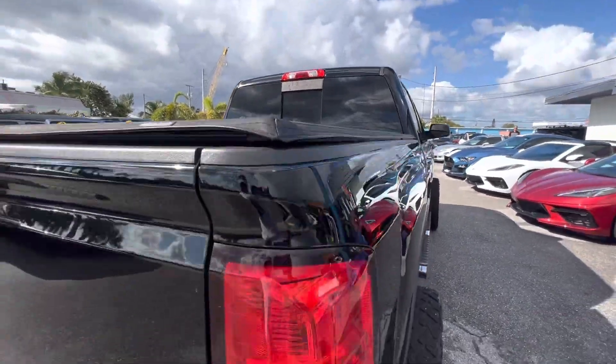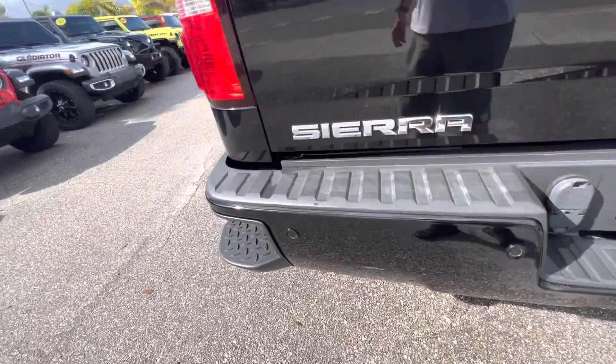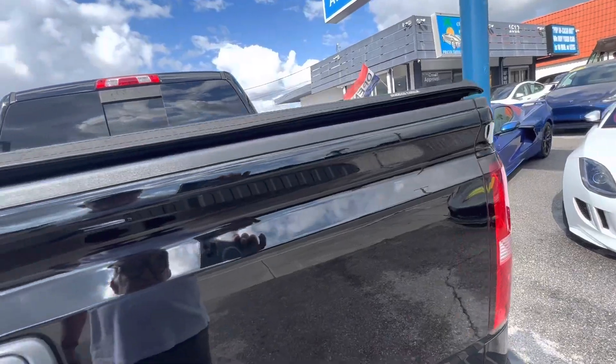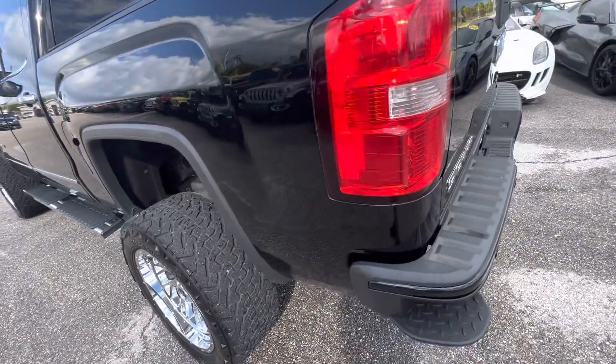Coming around the back, you can see it's got the bed cover. Everything looks good — the bumper looks great, it's not scratched up, no dings or dents or anything like that in here.